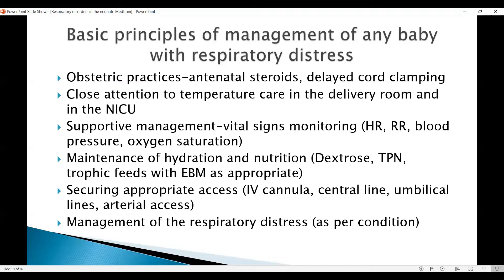Supportive management includes monitoring of the vital signs and closely actioning according to the requirements. Heart rate, respiratory rate, blood pressure, and oxygen saturation should all be monitored.